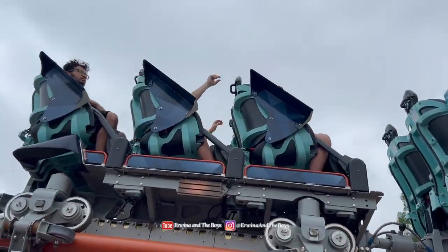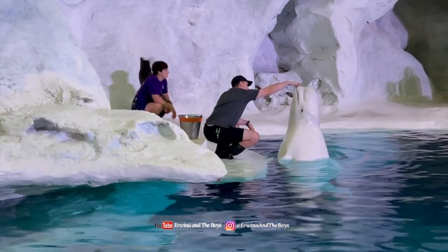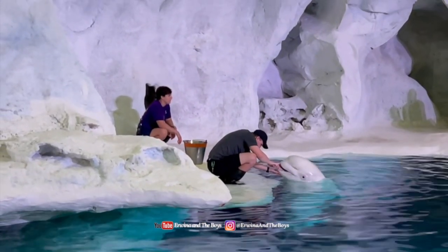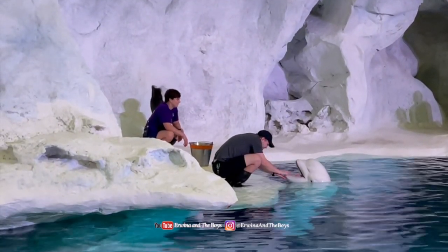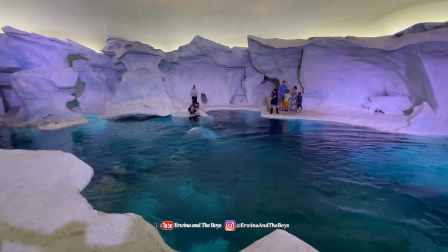Just across the walkway from Icebreaker, we visited Wild Arctic, where we came face to face with beluga whales, getting a glimpse of what it's like to be in the Arctic. It was the perfect way to conclude our tour of SeaWorld Orlando.